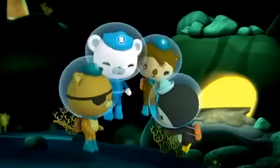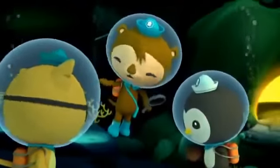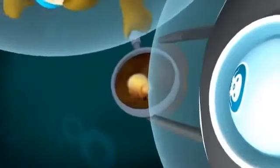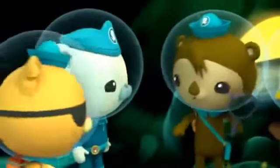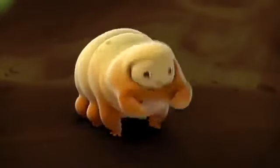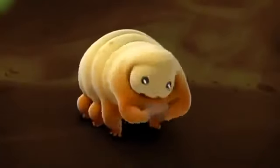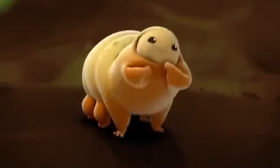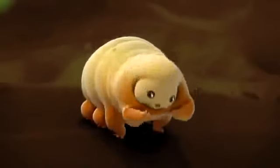I'm Frank! Frank isn't a rock — he's a water bear. Water bears are tiny creatures that live all over the world: oceans, forests, snowy mountains — we live everywhere. My uncle Gary even went into outer space! But you're so small. We may be small, but we're tough. You've got to be tough to live around here with all the lava tubes and big rocks.